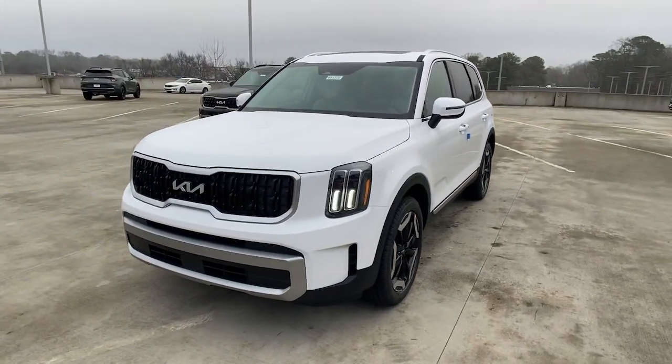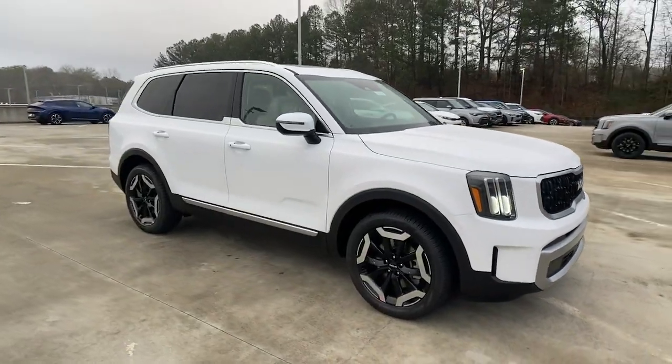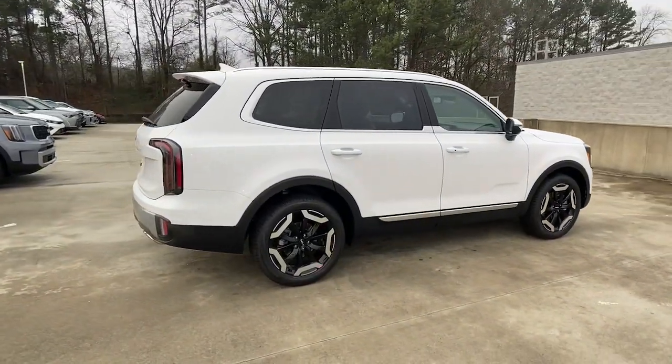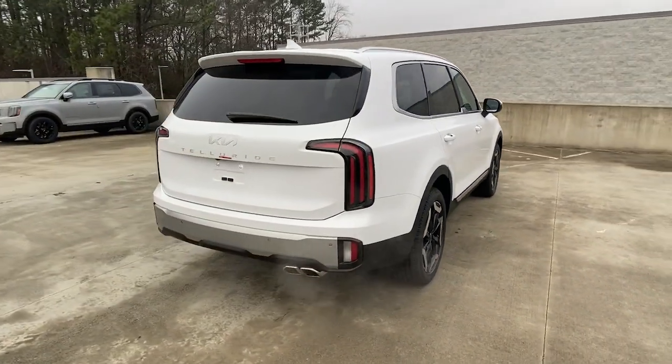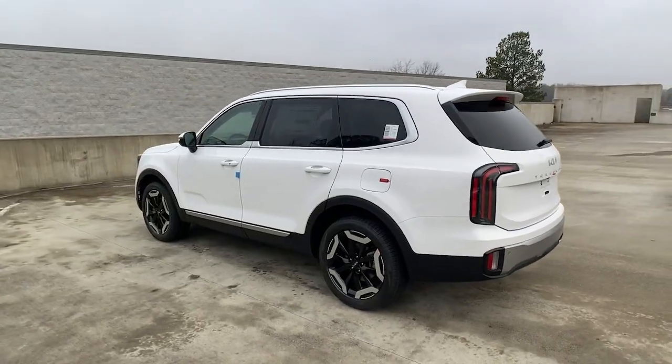Hop into the 2023 Kia Telluride. Take a closer look at this striking and capable Telluride. This three-row SUV is designed to facilitate your off-road adventures with available all-wheel drive, significant ground clearance, and precise steering.